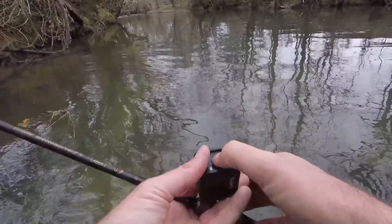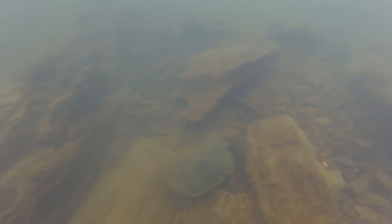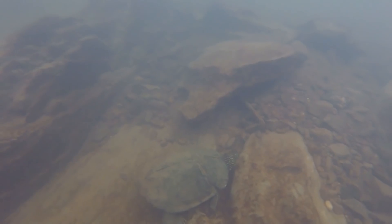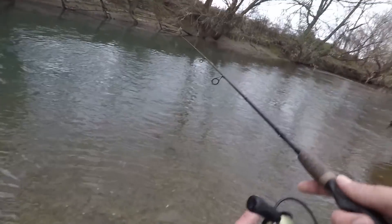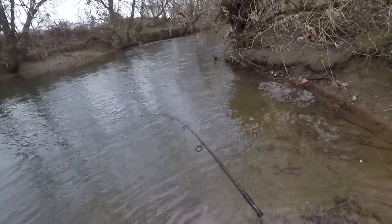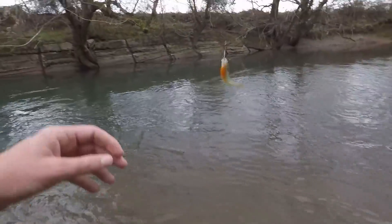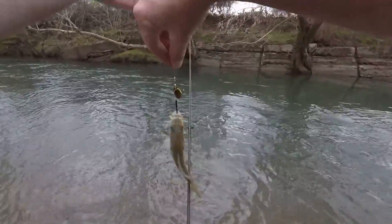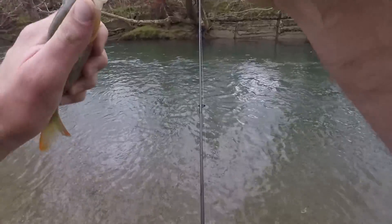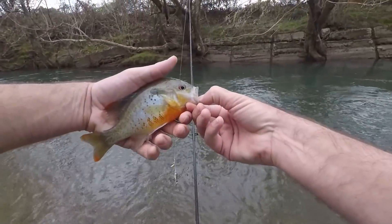I'm glad this water is clear — I walked right up on a turtle right in front of me. I thought it was a rock. There he goes, big old turtle. It looks kind of dark here because it's really cloudy. I thought the fish would be hitting like crazy. They're more active than they were a while back but not quite as active as prime summertime when they're hammering it.